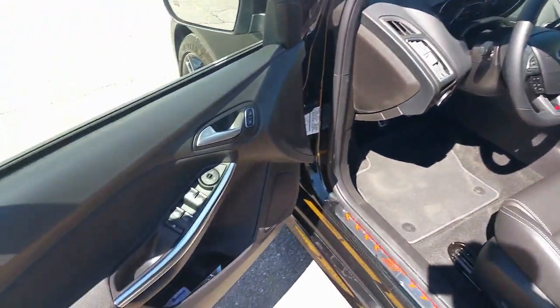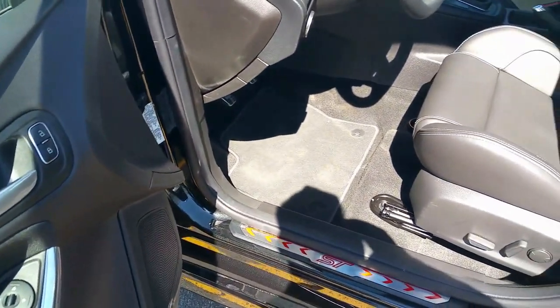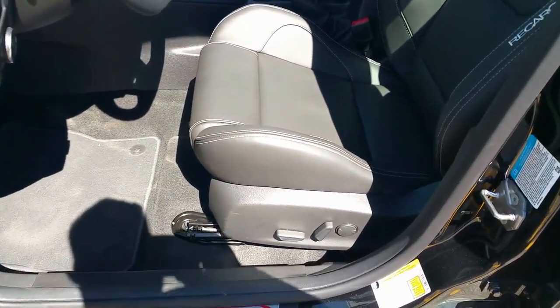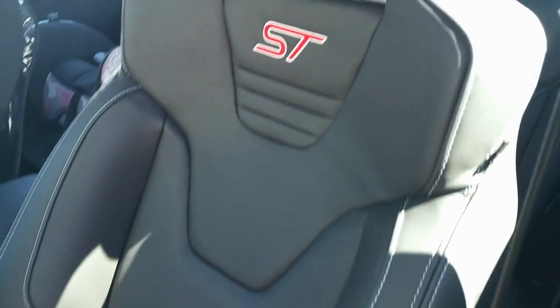You can see the interior with all the electric group — windows, mirrors, lock doors. You can see the Recaro seats with the ST logo.